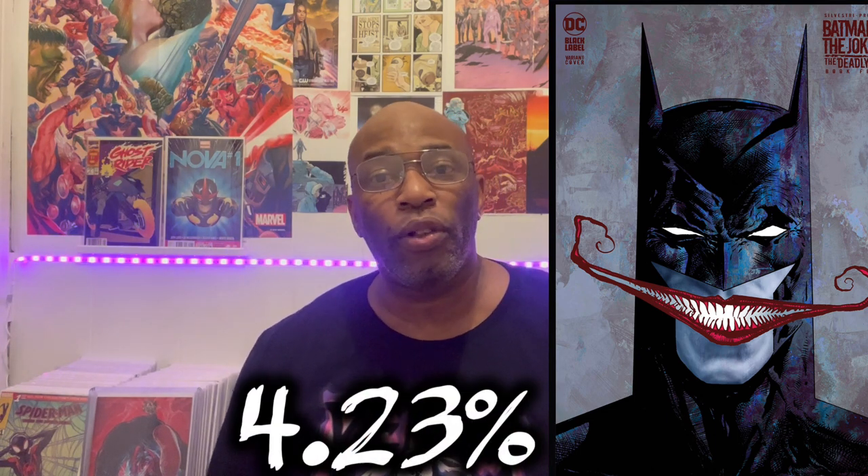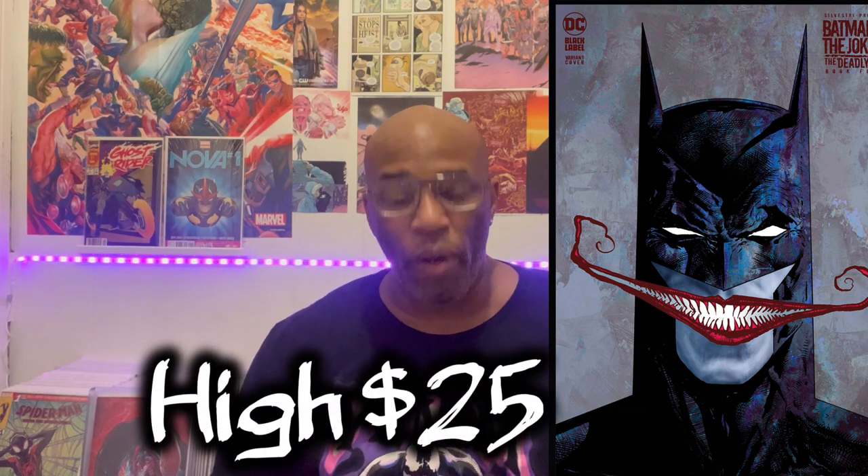This is Batman and the Joker: The Deadly Duel, issue number four — the one-in-25 Liam Sharp variant. Cover art by Liam Sharp. Last recorded sale for this book was $9. This book is currently trending upward at 4.23% on the secondary market. There was a high sale of $25, and 38 copies of this book have sold so far, which shows that other people are interested. Fair market value has this book resting at $9 for a raw copy in near-mint condition.